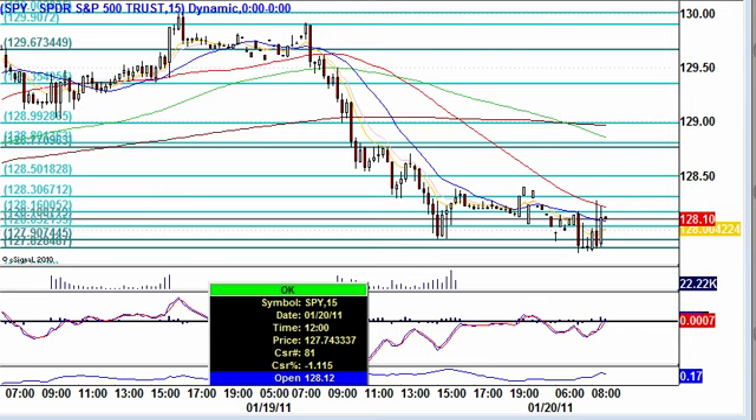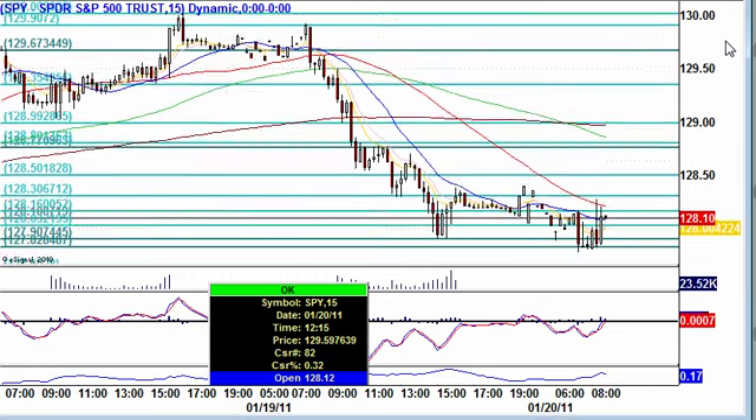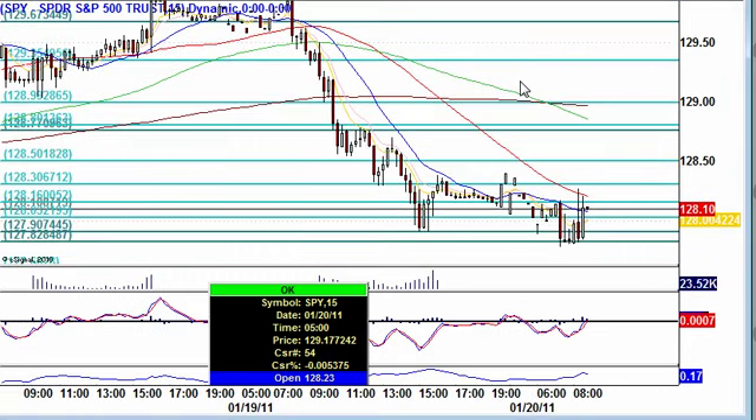Good morning, traders. My name's Des here at GrokTrade. It's Thursday, January 20th, 2011. I have my cup of coffee and I'm ready to go.